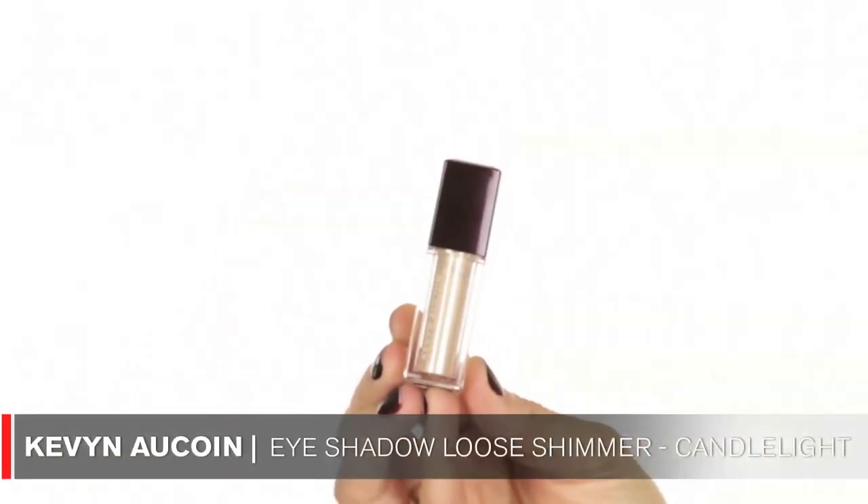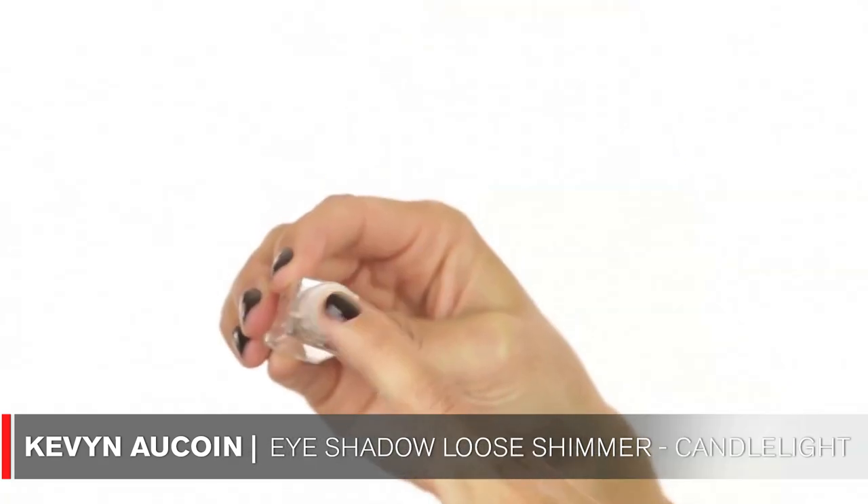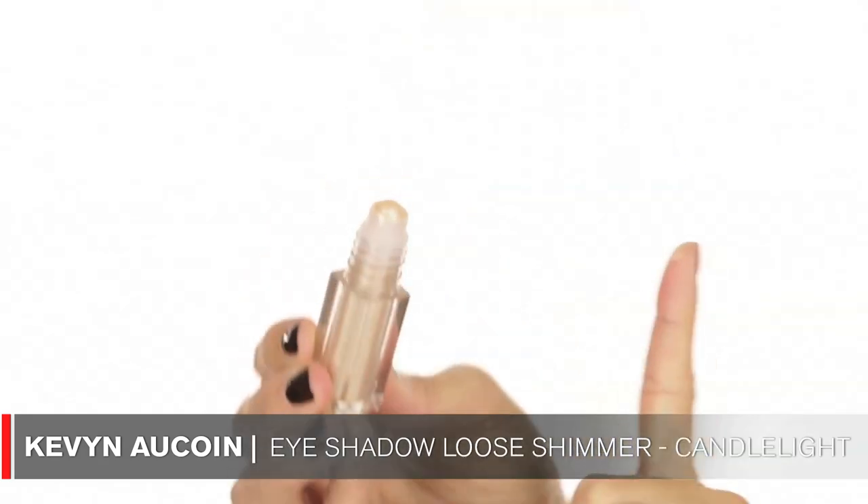The next item is actually a makeup product by Kevin Aucoin. What I love about it is it has a little built-in rollerball in the front so you can apply it directly — it's just an effortless application. The formula is amazing, very lightweight. I'll actually give this away in my giveaway, so if you'd like more information, click below in the description box. You will not be disappointed.